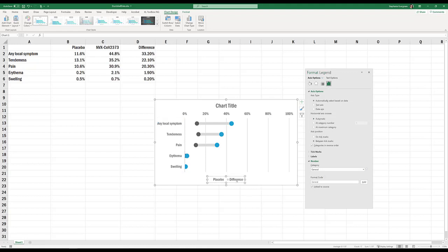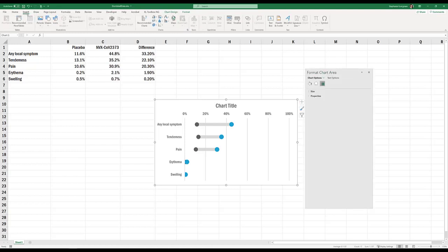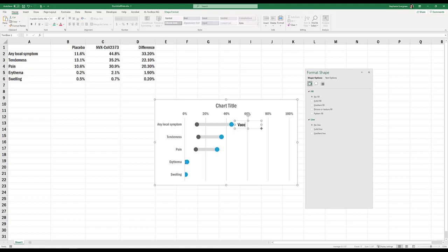We have to handle the legend — it won't make sense for people. Just delete the existing legend by clicking on it and pressing Delete, or right-click and select Delete. We ultimately got our labels on our dots by using textboxes. Go to the Insert tab, click on Textbox, and drag it into the spreadsheet.